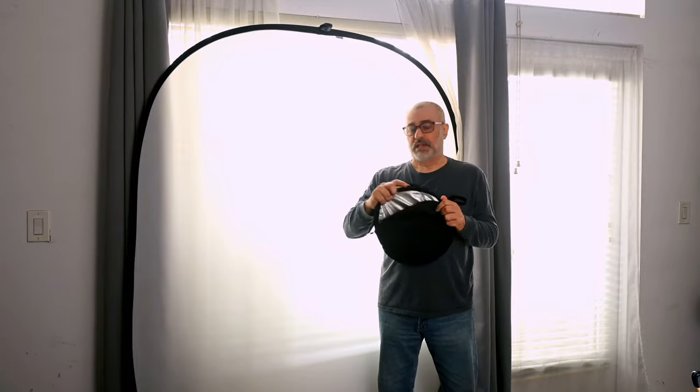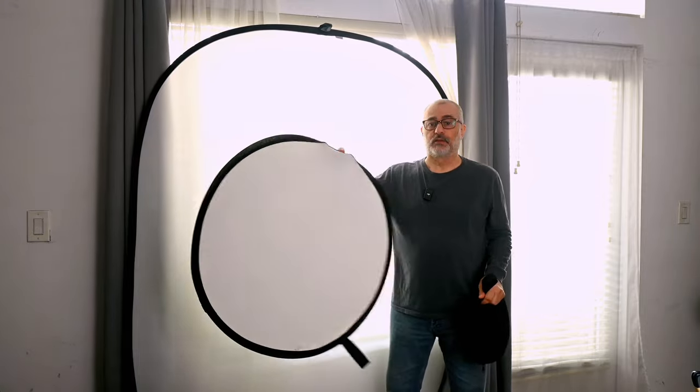Now what if you need to bounce a little fill light in? You can always use one of these five-in-one — or this one's actually a two-sided — pop-open reflector. This one's white and silver, made by Rogue. It was like $30, so not very expensive.